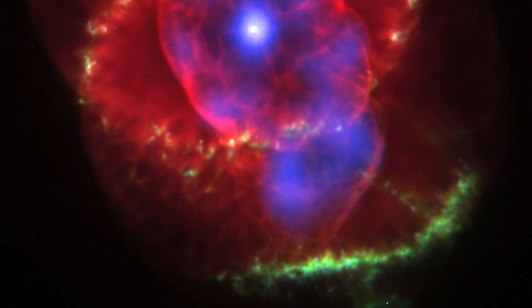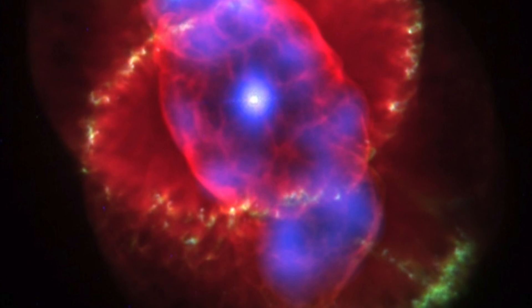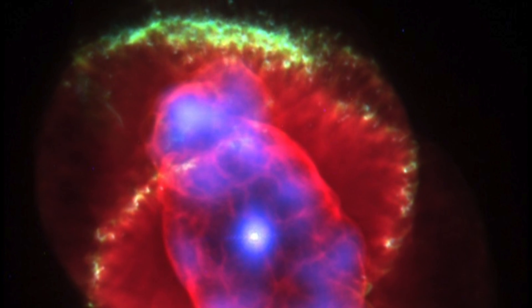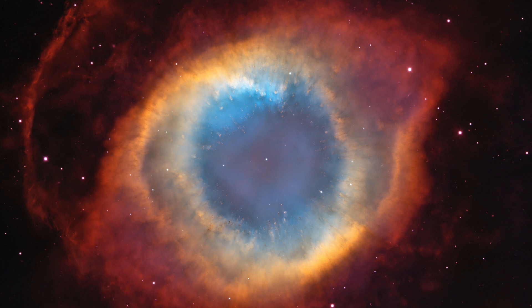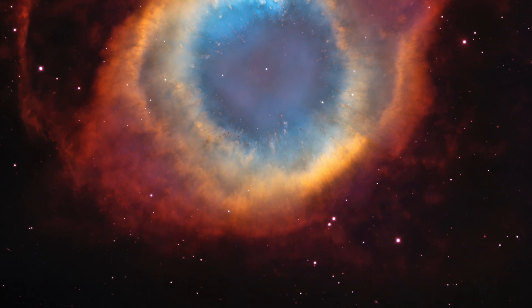After this stage, a small or medium star, like the sun, ejects its outer layer of dust and gas as a planetary nebula. This leaves behind a hot dense solid core called a white dwarf, which cools down to a black dwarf and eventually disappears.